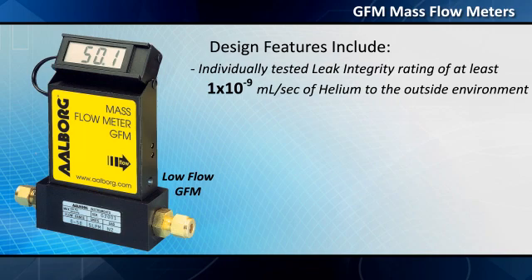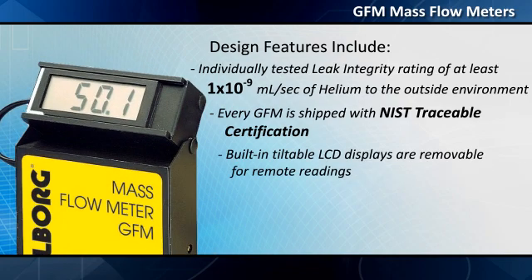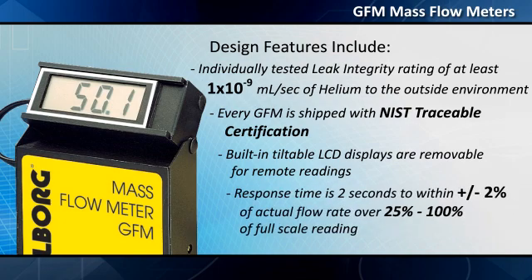Individually tested leak integrity rating of at least 1×10⁻⁹ milliliters per second of helium to the outside environment. Every GFM is shipped with NIST traceable certification. Built-in tiltable LCD displays are removable for remote readings. Response time is two seconds to within plus or minus 2% of actual flow rate over 25% to 100% of full-scale reading.